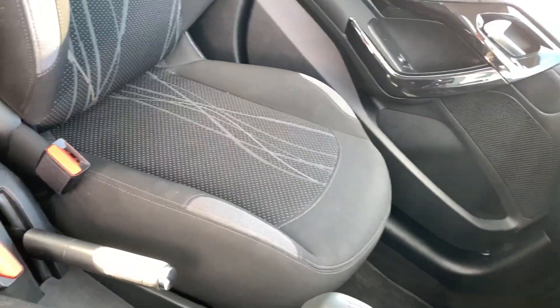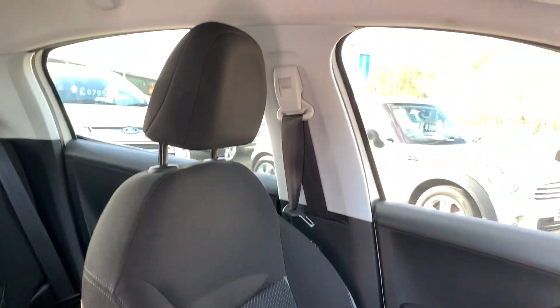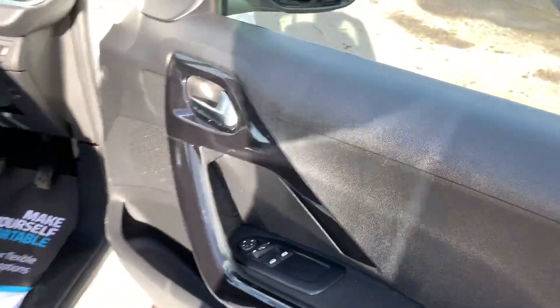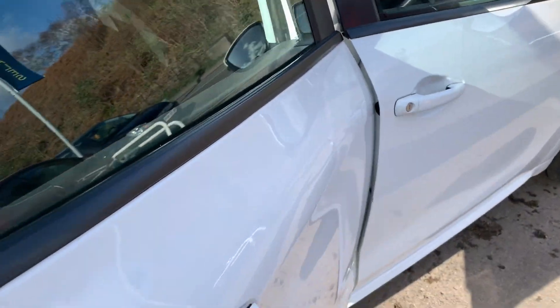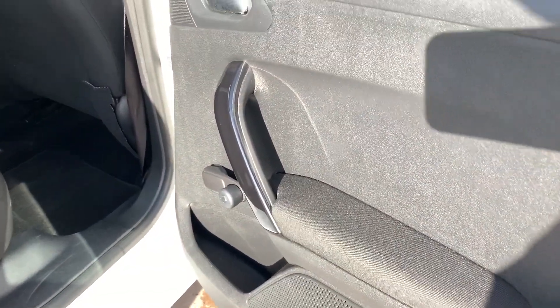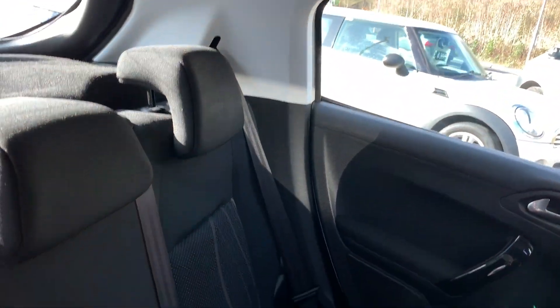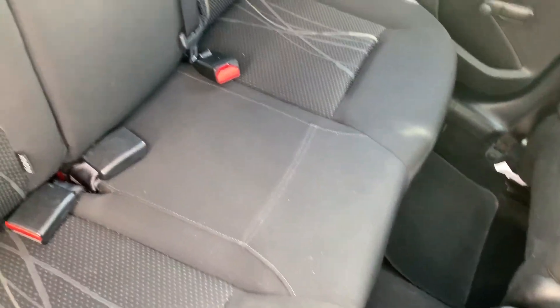4 seats in grey. On the rear of the car — three seats in the rear.